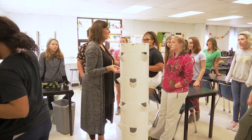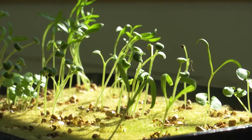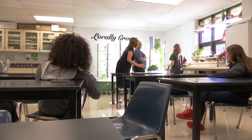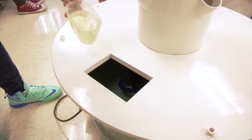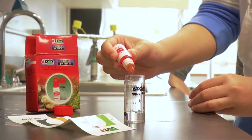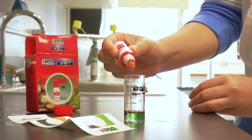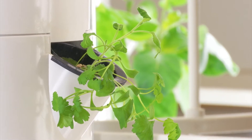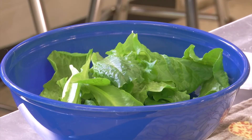Part of the appeal of the Tower Garden Club is that students get to take responsibility for every step of the process, from germinating seeds to harvesting mature plants. They even maintain the towers, checking on each plant and testing the water's pH level to ensure optimal growth. But the best part is tasting the end result of all of their hard work, and it seems this club is growing palates as well as produce.